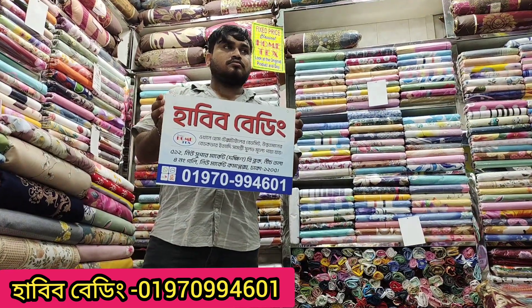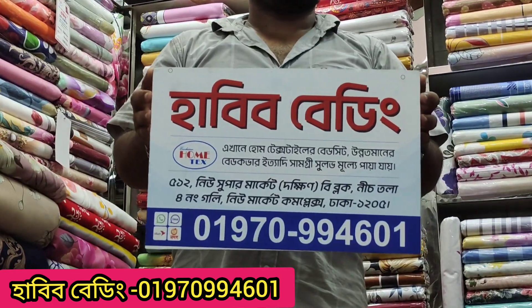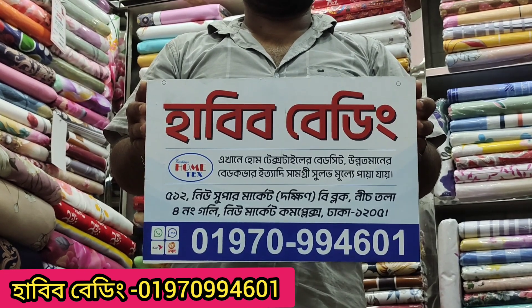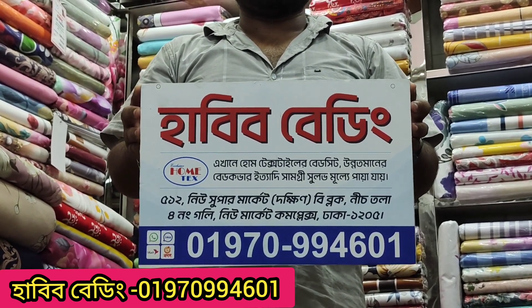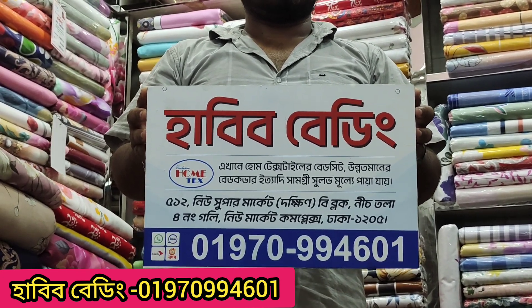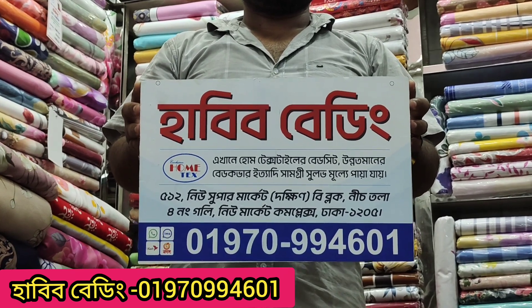Here we have United States New Supermarket, Open B Block, New Market Complex. Contact number: 0970-994-001. Let's take a break.